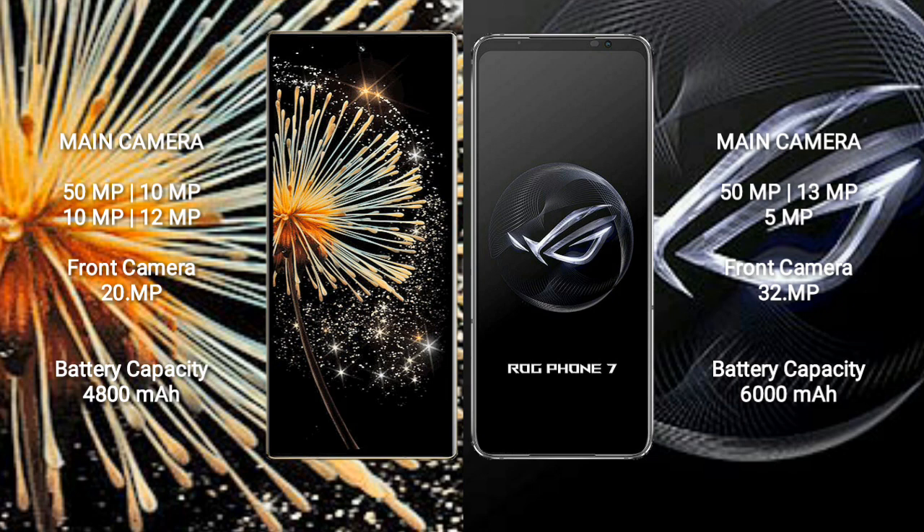Xiaomi Mix Fold 3 packs a 4800mAh battery with 67W fast charging support. Asus ROG Phone 7 comes with a larger 6000mAh battery with 65W fast charging support.